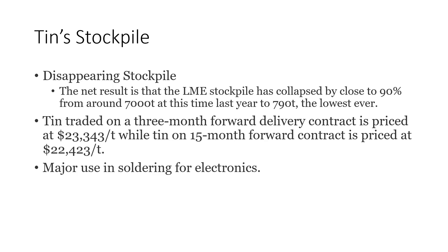Tin traded on a three-month forward delivery contract is priced at $23,343 per ton, while tin on a 15-month forward contract is priced at $22,423 a ton. That's called backwardation. When you have backwardation, it means that you have problems — it means that we need material now. This is for major use in soldering for electronics.